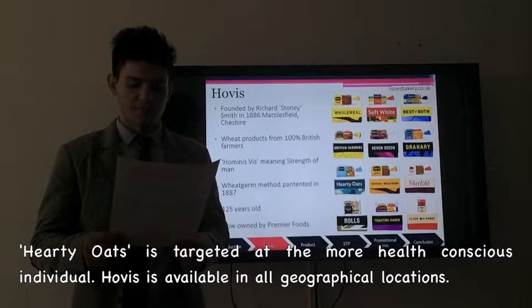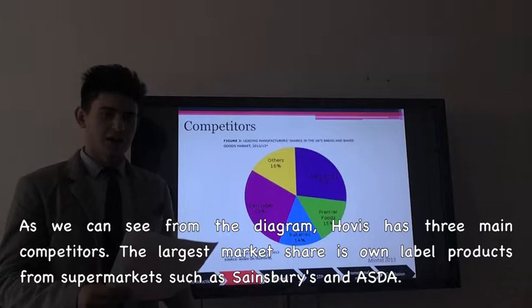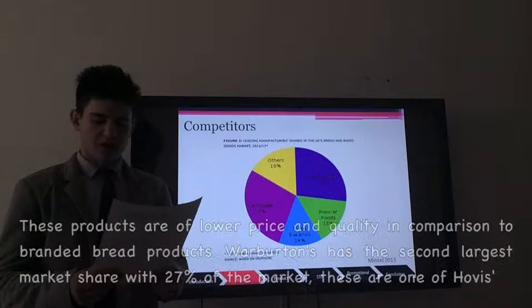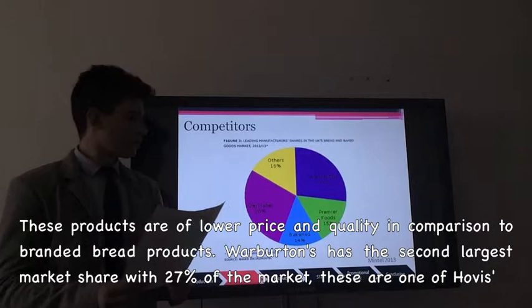Hobbies is available in geographical locations. As we can see in the diagram, Hobbies has three main competitors. The largest market share is own label products from supermarkets such as Sainsbury's and Asda. These products are of lower price and quality in comparison to the branded Hobbies products. Warburtons has the second largest market share with 27% of the market. These are one of Hobbies main competitors.